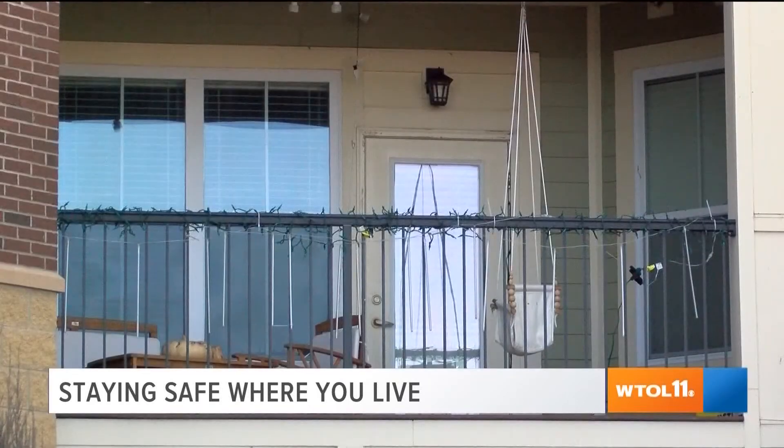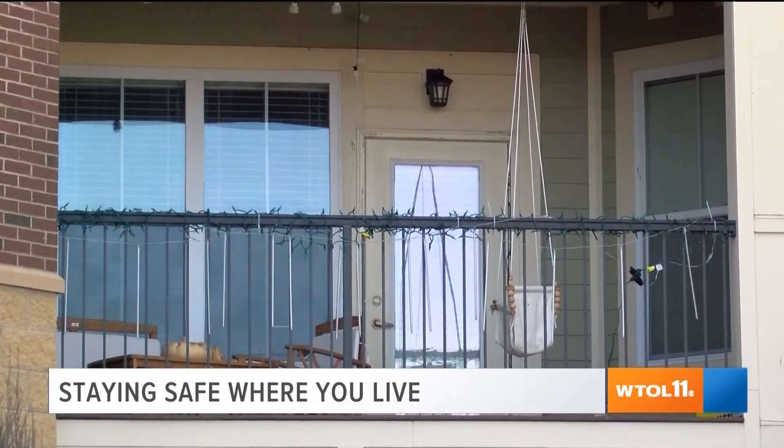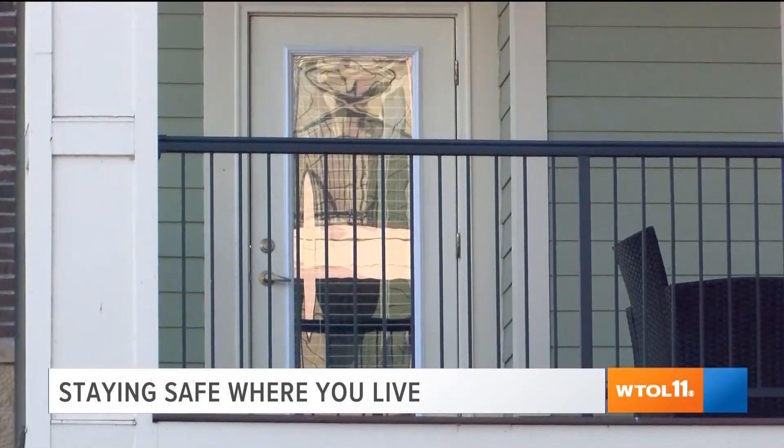Close the door. Konecki also encourages renters to make friends living on the ground level and ask your landlord about shelter options.